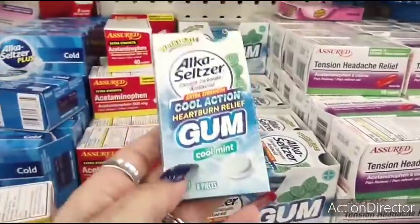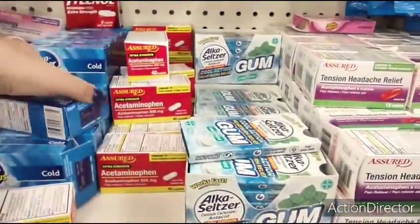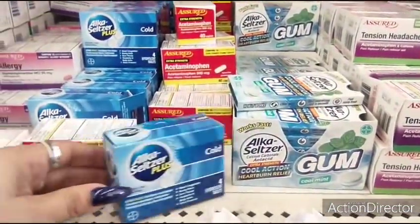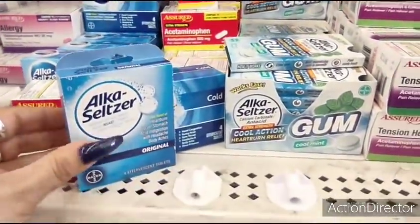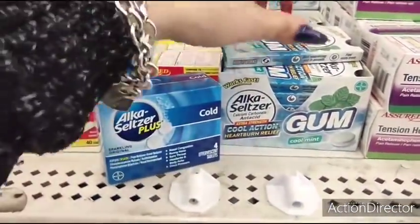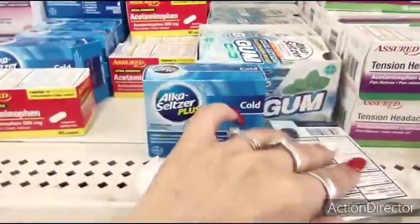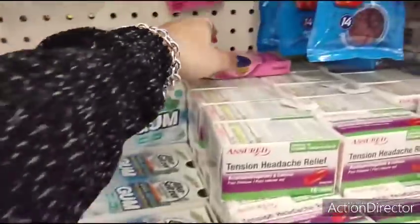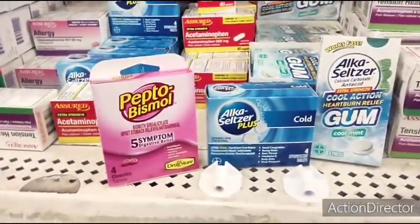They also have Alka Seltzer gum cool action heartburn relief in cool mint, plus Alka Seltzer cold — that's really good, you guys, that's like all name-brand stuff. And then look at Alka Seltzer original — seriously, wow. Oh, this is real Pepto Bismol too. Look at these name brands, all fancy here at Dollar Tree.